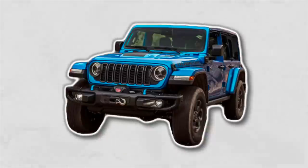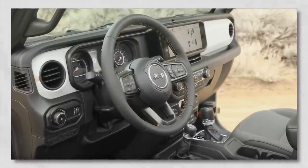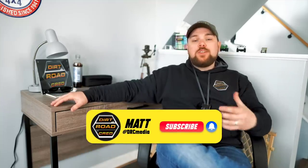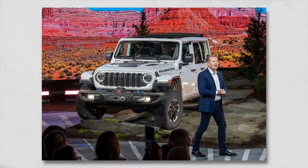Should you upgrade your Jeep to a 2024 Wrangler? Is it worth it? And also a small dash piece that could hold the key to the future of the Jeep Wrangler. Welcome back to the channel, my name is Matt with Dirt Road Cred. Today I wanted to chat about whether you should upgrade your current Wrangler to a 2024, now that we've seen the complete release with tons of new interior and exterior options added.